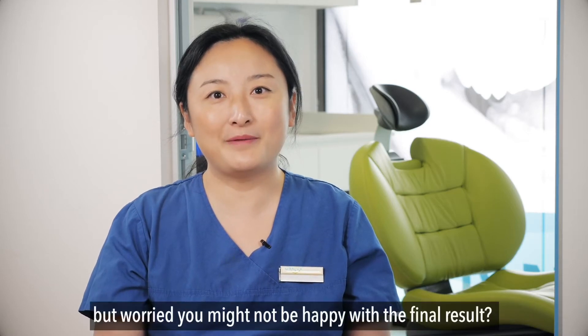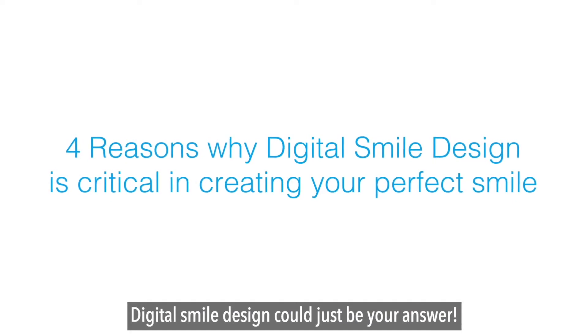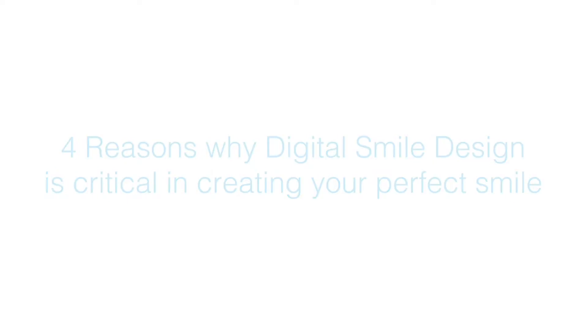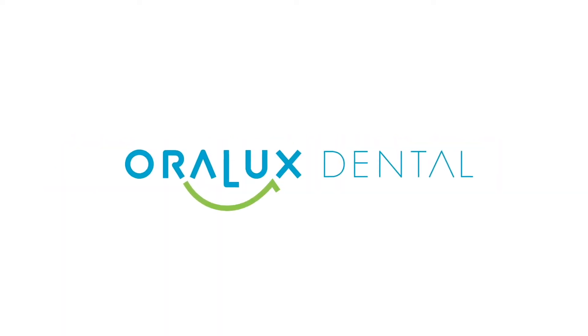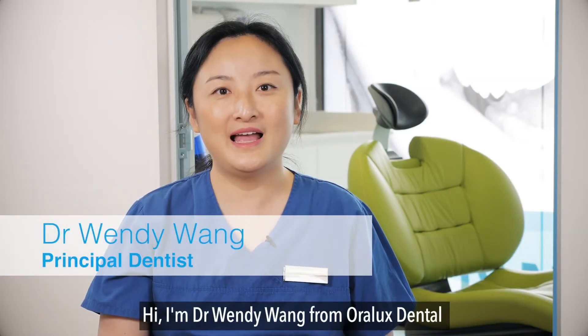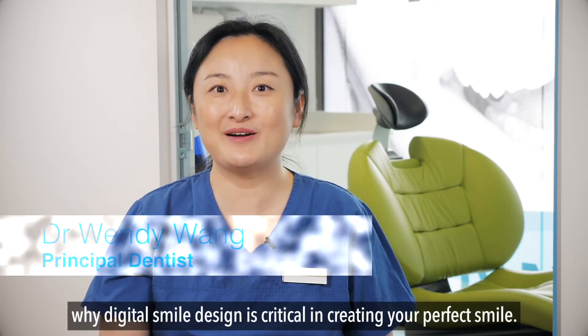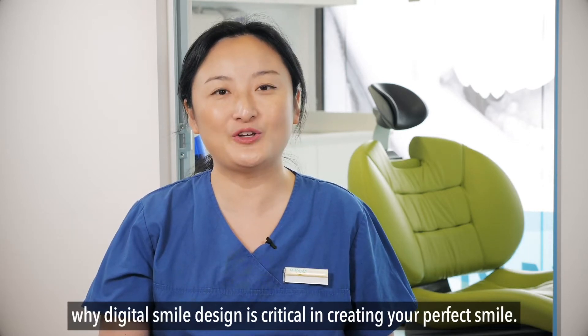Want to upgrade your smile but worried you might not be happy with the final result? Digital smile design could just be your answer. Hi, I'm Dr. Wendy Wong from Oralux Dental, and today I'm going to share with you four reasons why digital smile design is critical in creating your perfect smile.